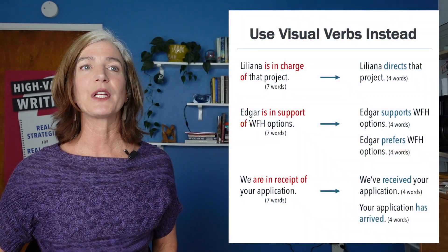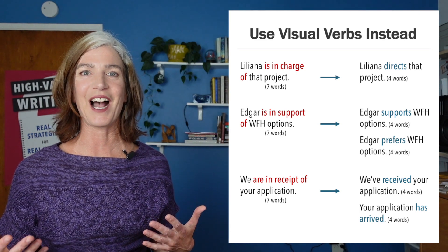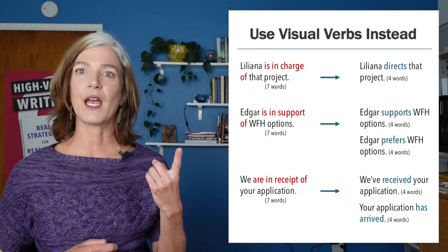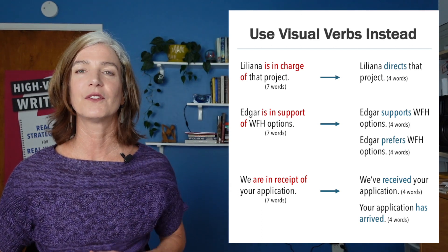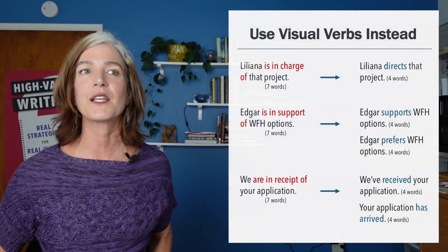We are in receipt of your application. This is something we often say when we receive something because we don't know how to politely say, yeah, I got it. So we end up saying I am in receipt of. It's okay to say we've received your application or your application has arrived. It's okay to sound like a human being in our writing — we don't want to sound bureaucratic. And this is one way to avoid bureaucratic writing: reduce that verb to be, like is, are, was, were.